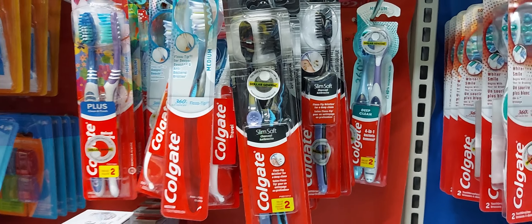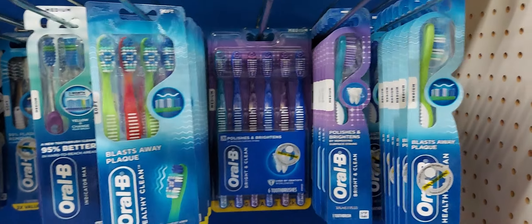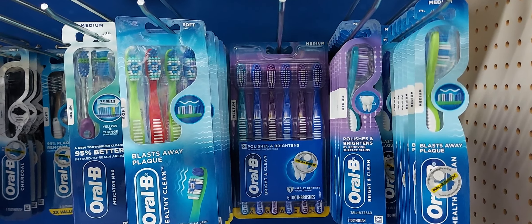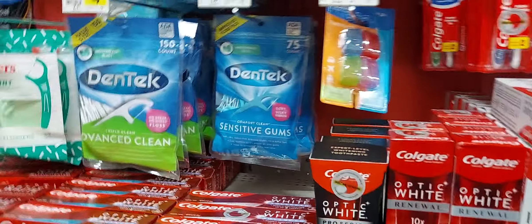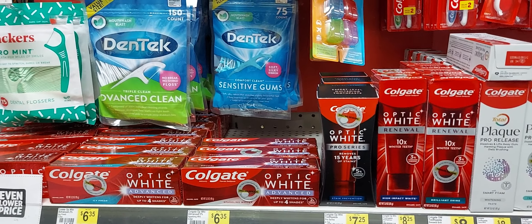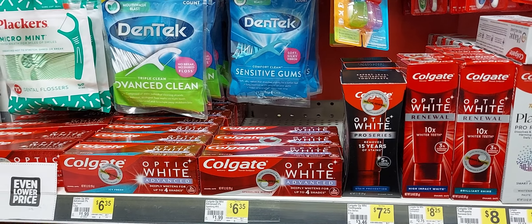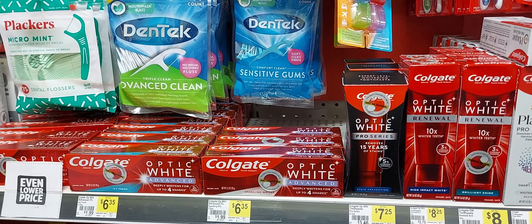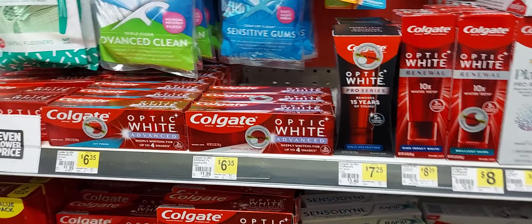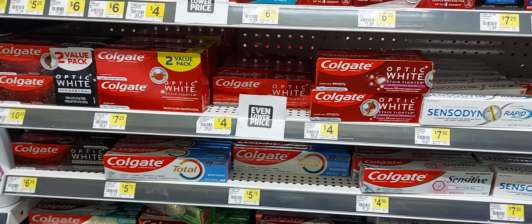Then you will pick up one of these Colgate Slim toothbrushes at $3.35 and we have a three off one digital coupon. Then you will come down here and get the Oral-B Bright and Clean toothbrush — must be Bright and Clean — they're one dollar and we have a one dollar off digital coupon. But if you did any of my deals last week and took advantage of that Oral-B toothbrush and the Ultimate White Colgate toothbrush, I'm going to show you what you can do.